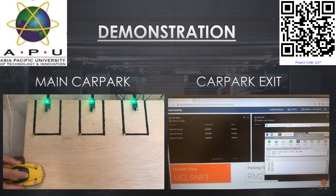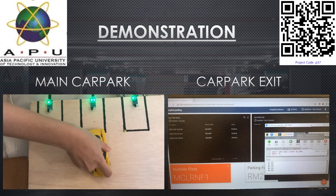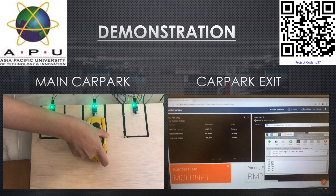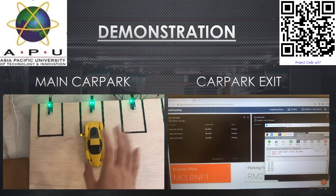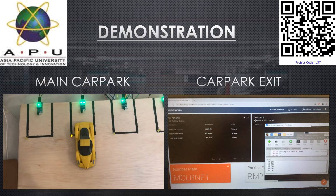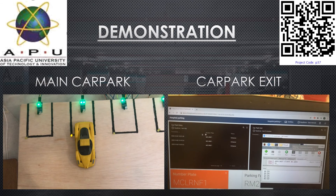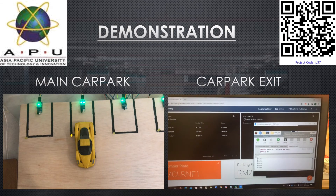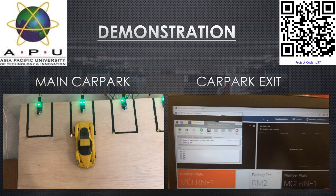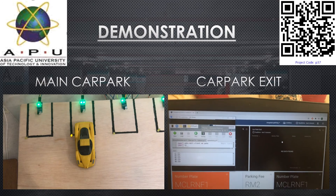Moving on to the main car park: once the vehicle has entered and reversed into a space, the IR sensor detects the vehicle and the corresponding LED lights up. This is the main car park system in operation. From the dashboard, you can see there is a total of three entrance data entries from earlier tests. The system continues to run automatically, printing 'no car' when no vehicle is present.